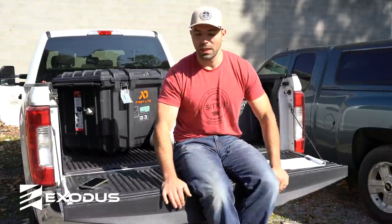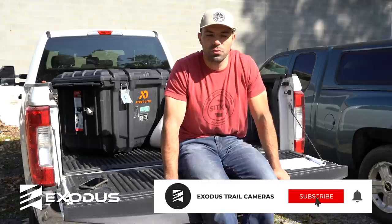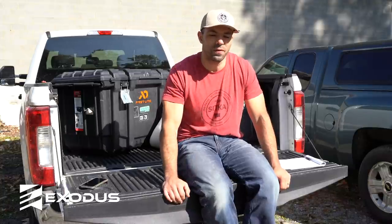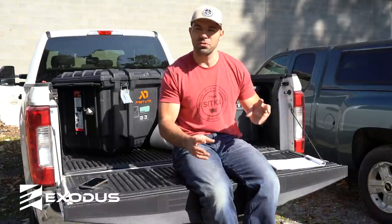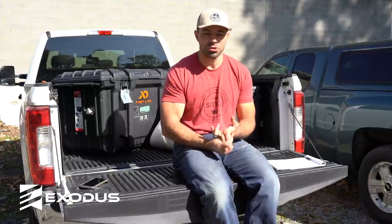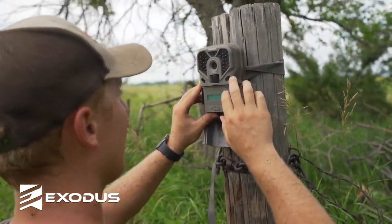One of the things that we're blessed with here at Exodus is being able to travel the country and talk to and interview all kinds of great deer hunters all across the United States. And one of the things we find that is common — regardless of their tactics, strategies, how they hunt, or the gear they use — is one main thing they all have in common: being extremely organized and extremely meticulous in the manner that they execute their hunts and strategies.